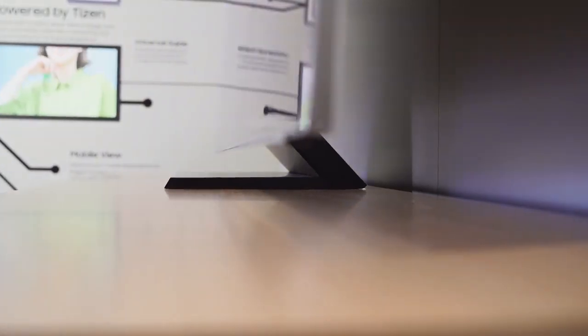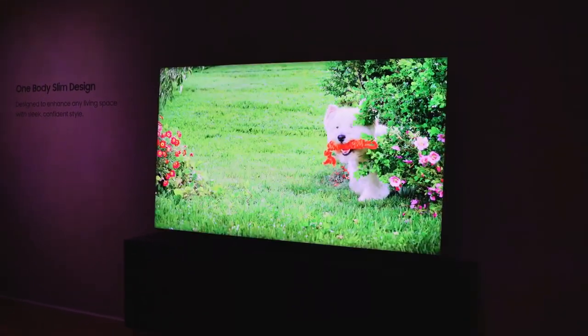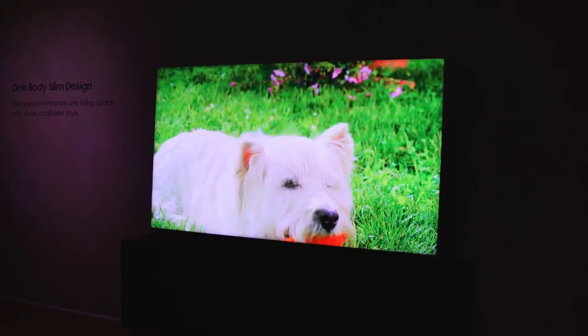Some improvements in this TV are truly amazing. There's a whole list of improvements that makes this TV worthwhile, but the display just looks absolutely awesome.